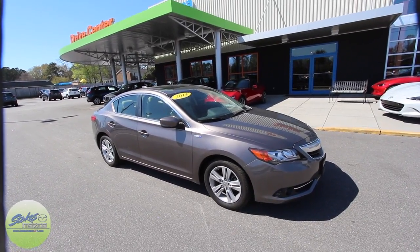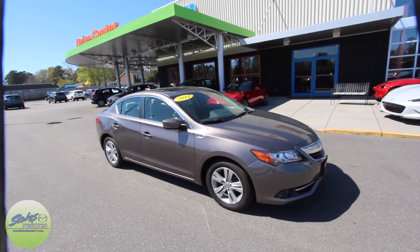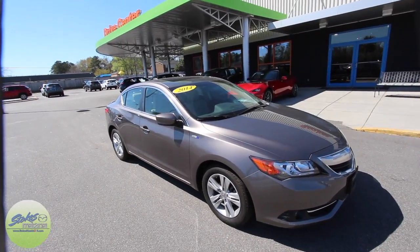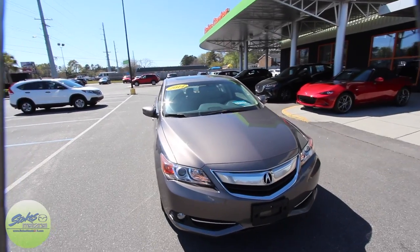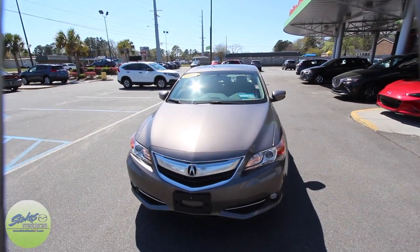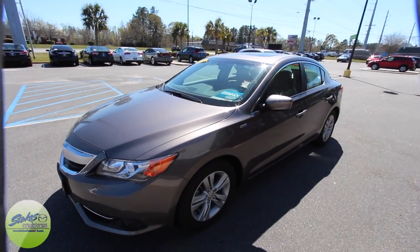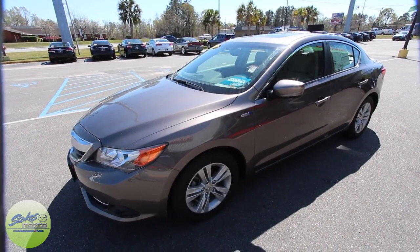Today we're going to be taking a look at the 2014 Acura ILX with tech package and hybrid. Pretty cool car and it's going to get extremely good fuel economy. So today we're going to do a walk around on this vehicle, take a look at the current condition of this pre-owned Acura at Stokes Mazda.